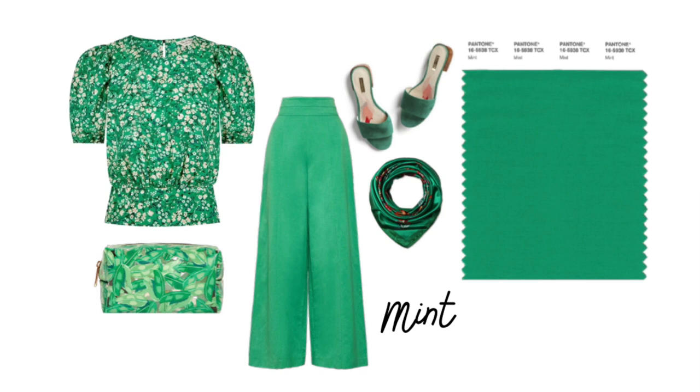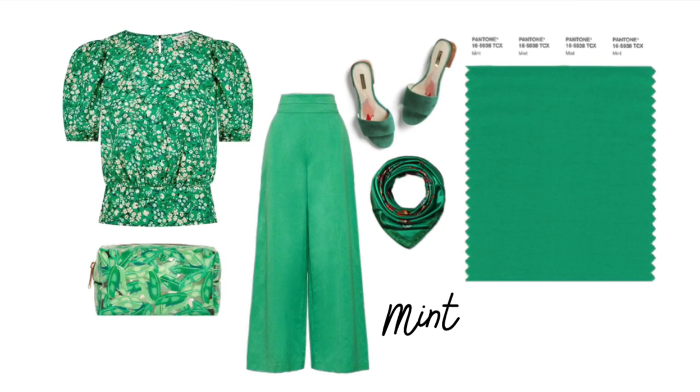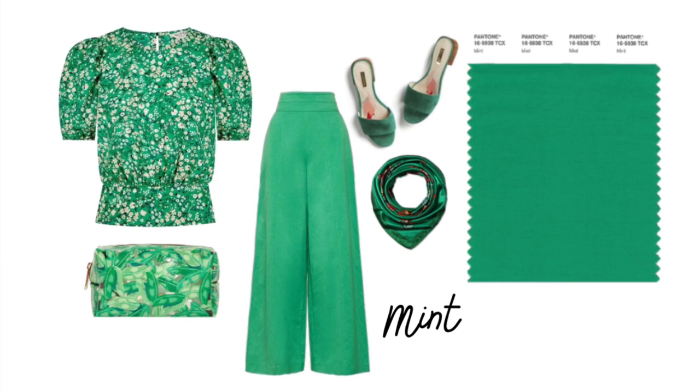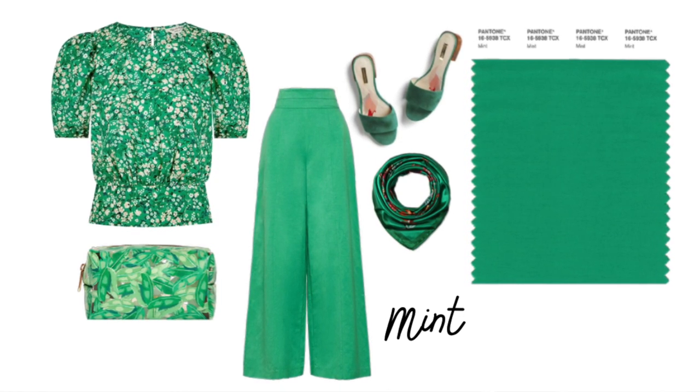Pantone also picked the color Mint, which is a lot deeper and brighter than Green Ash. They say 'tasty mint refreshes and restores' — I'm not sure we're going to be eating the fabric! They're going with these food and sensory descriptions — 'a mentholated green that cools and soothes,' 'tasty mint' — I think that's a kind of odd description. But anyway, it's a great color, a beautiful green.